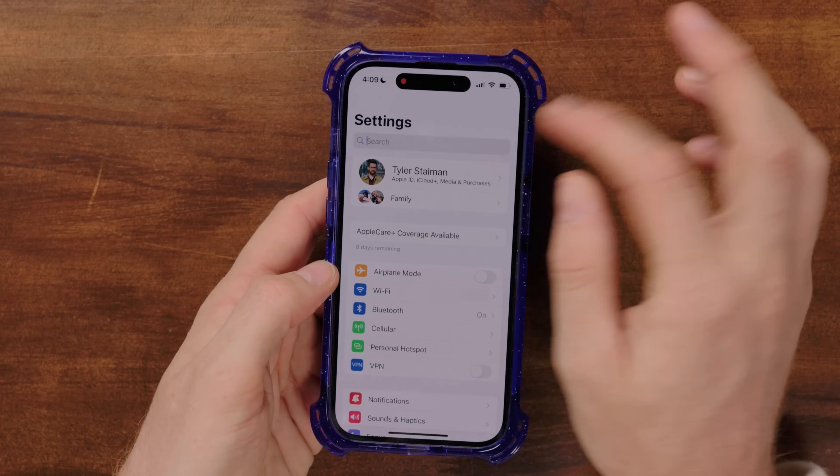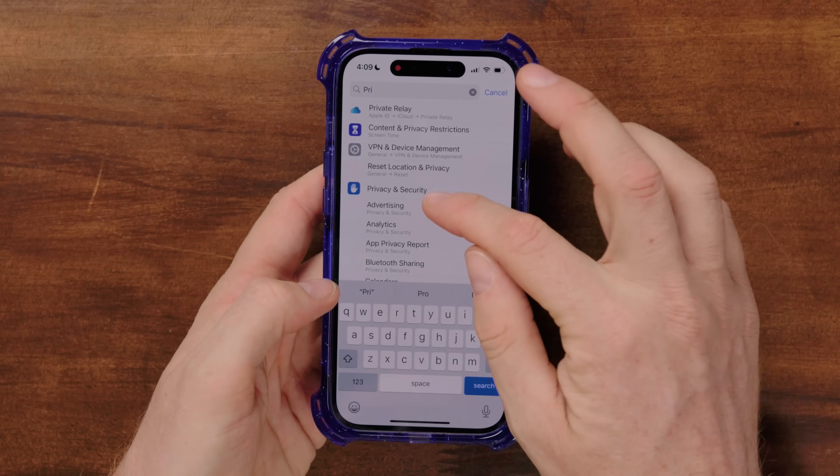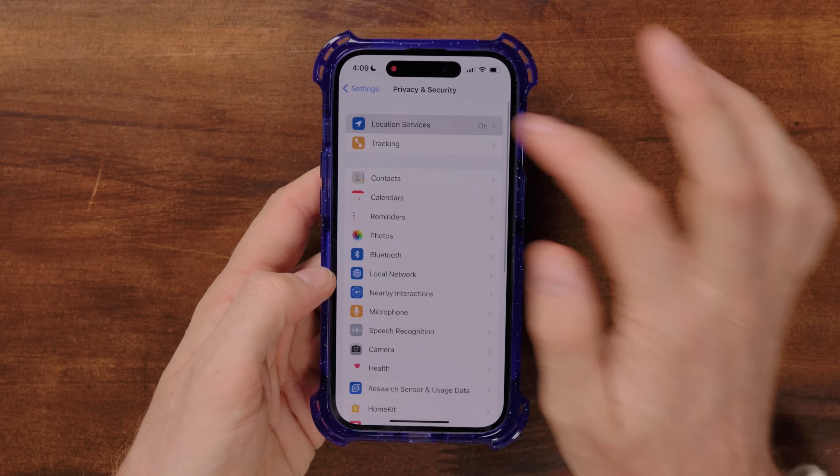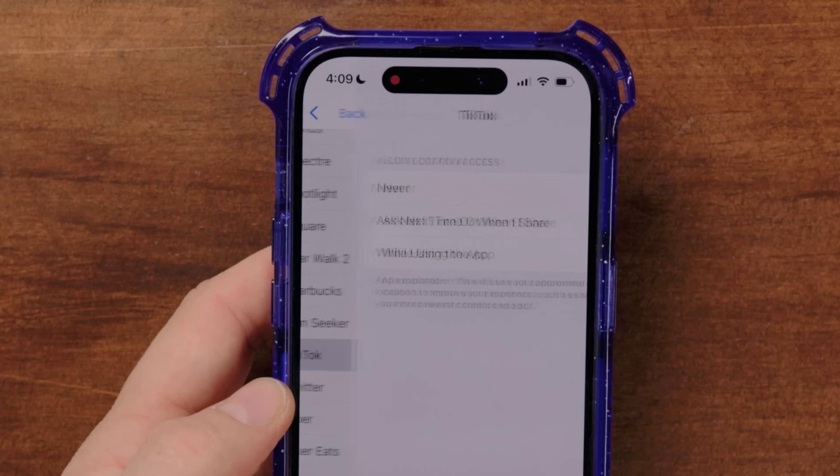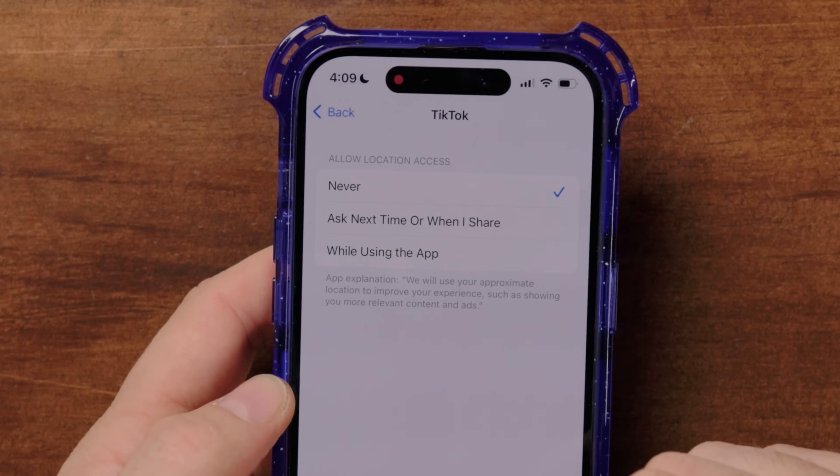It's also good to audit your apps and go into privacy and security settings to make sure the permissions you're giving make sense for what each app does. For example, TikTok — I never want it to have my location. I just don't want to share it with them for any reason, so I turn it off.